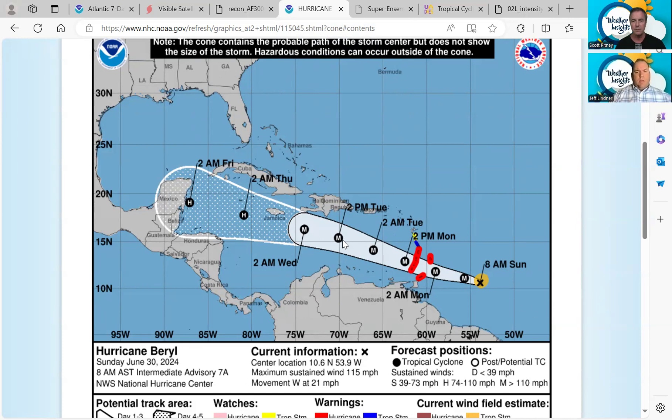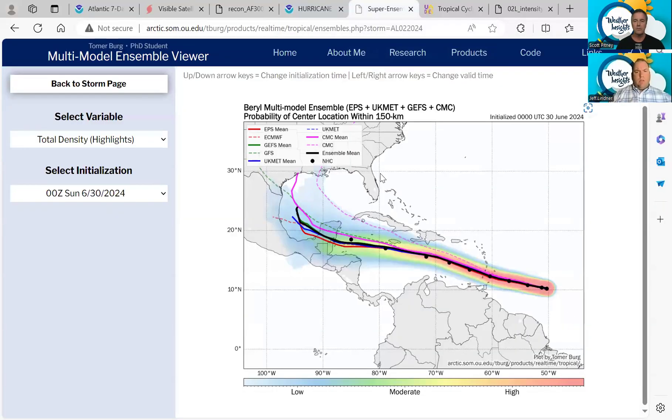It's pretty confident through day three or so — about Wednesday — where we're going with this. Looking at the model guidance, there's very good clustering through day three, south of Jamaica, with decent agreement even further out, days four and five approaching the Yucatan. The deterministic Canadian is well up to the north and appears to be an outlier, and the Canadian ensemble mean also appears somewhat of an outlier further to the right and north. Really, the guidance is clustering toward northern Belize, southern Yucatan, maybe even up into the central Yucatan, and then getting out into the Bay of Campeche.